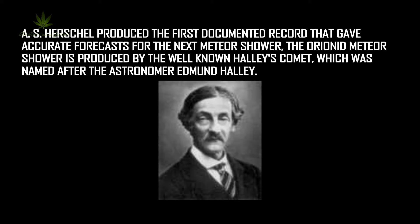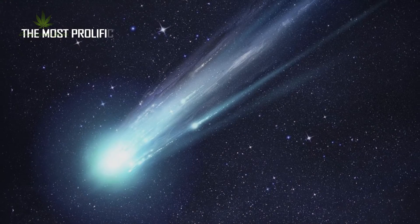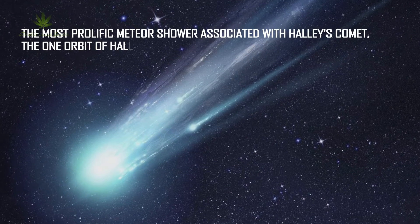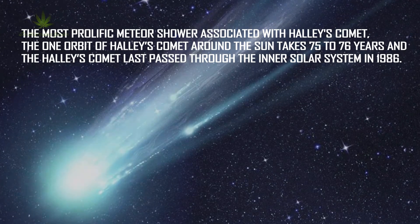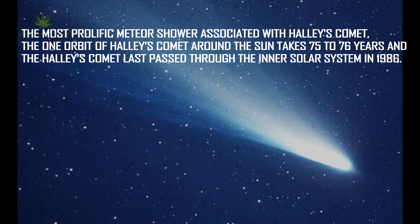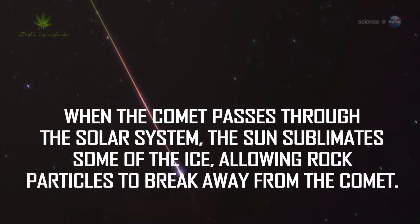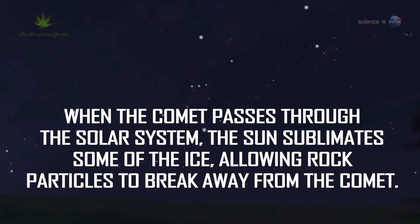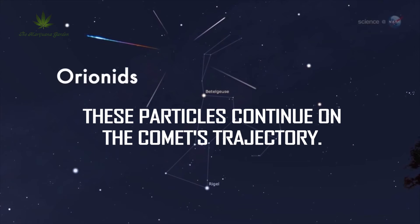The Orionid meteor shower is produced by the well-known Halley's Comet, which was named after the astronomer Edmund Halley — the most prolific meteor shower associated with Halley's Comet. One orbit of Halley's Comet around the sun takes 75 to 76 years, and Halley's Comet last passed through the inner solar system in 1986. When the comet passes through the solar system, the sun sublimates some of the ice, allowing rock particles to break away from the comet. These particles continue on the comet's trajectory.